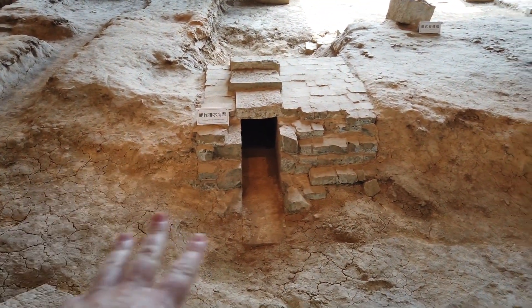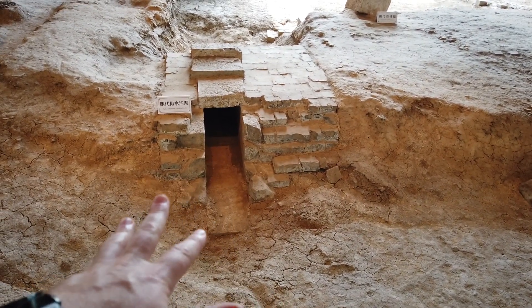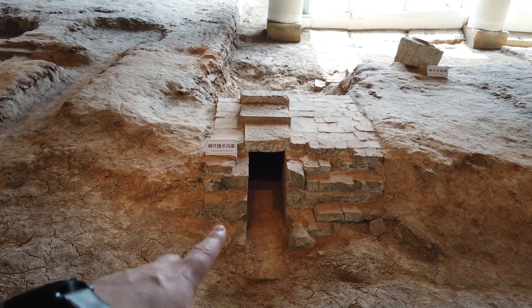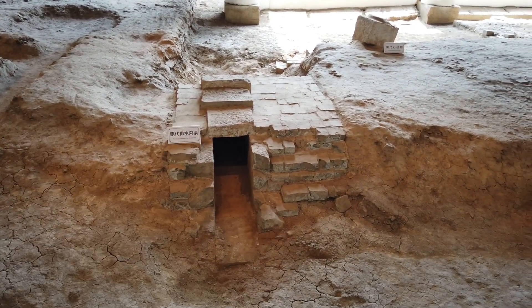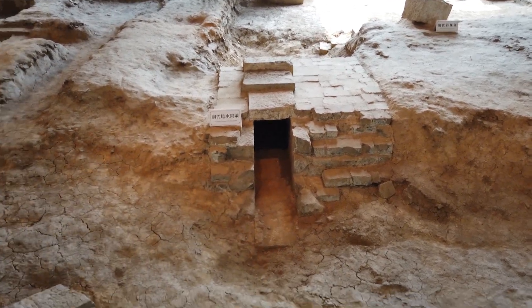Down here what you see is the original drainage system that they would build back in the day — and sewage also — but it's more about the water, so they would build this so the water can drain out when there's heavy rain. Pretty sophisticated. What year do you reckon this was from? Originally the Ming dynasty, so that's a few thousand years old.